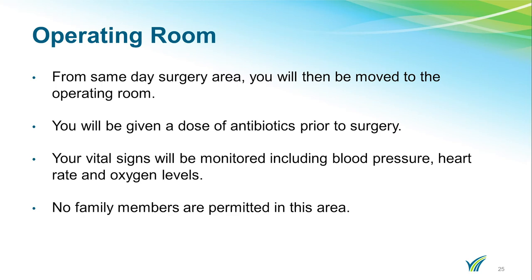When it is time for your surgery, you will need to say goodbye to your family members. You will leave the same day surgery area and go to the operating room — you may go to the holding area first. Prior to your surgery, you will be given antibiotics and two additional doses following your surgery. Your vital signs will be monitored, including blood pressure, heart rate, and oxygen levels.